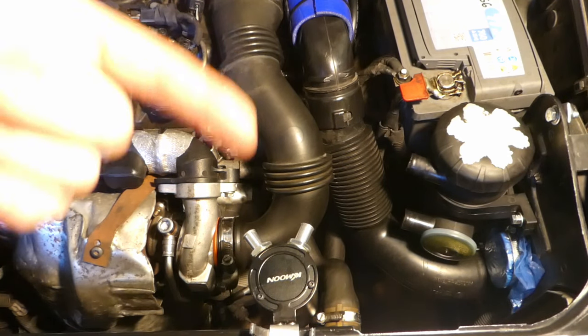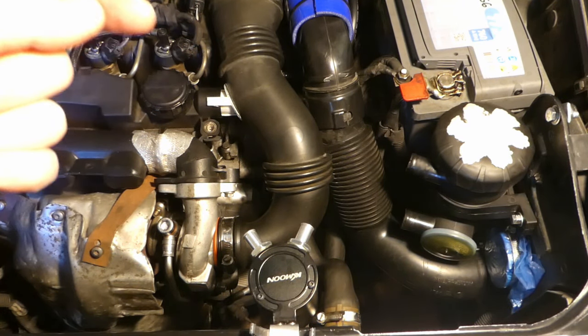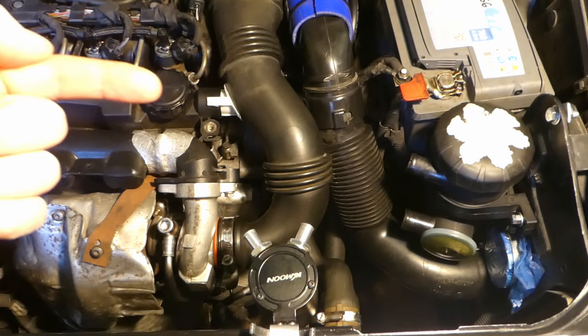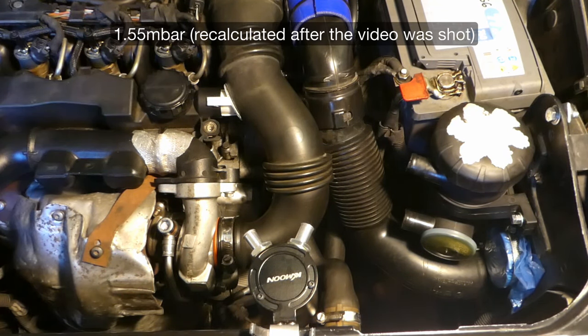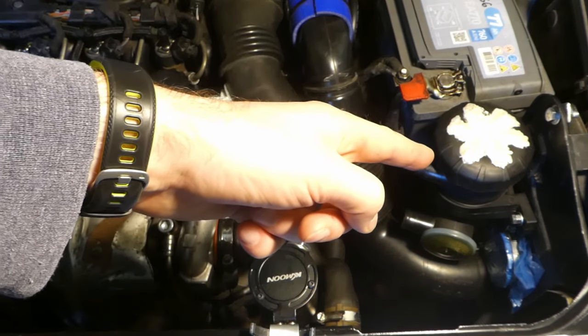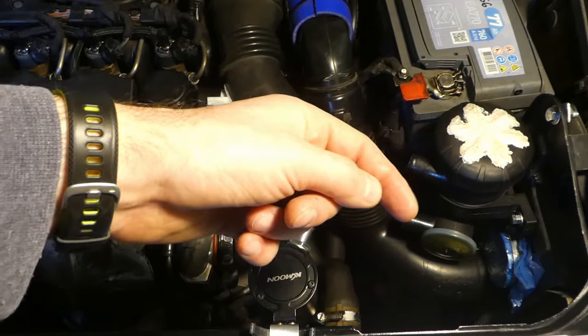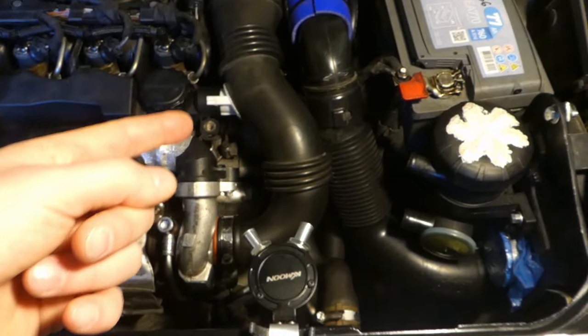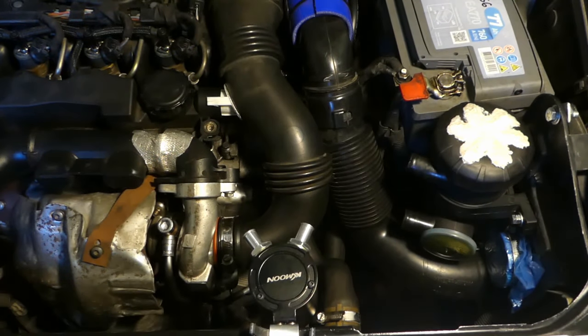With the baseline test, the crankcase pressure in the engine was roughly about 1.66 millibars. Next, I'll remove the original and hook up this cheap Mann Hummel Provent 200 oil catch can, which has a metal filter inside — just that one.